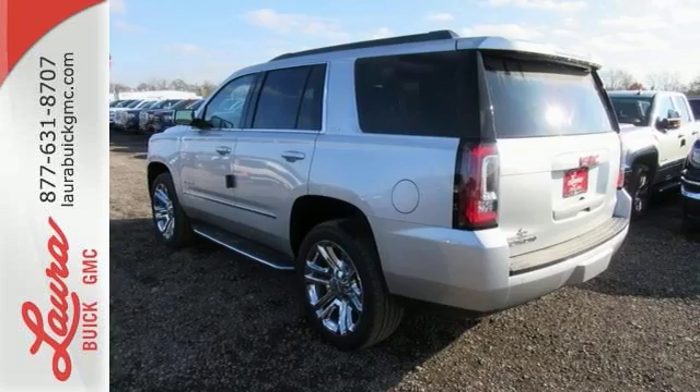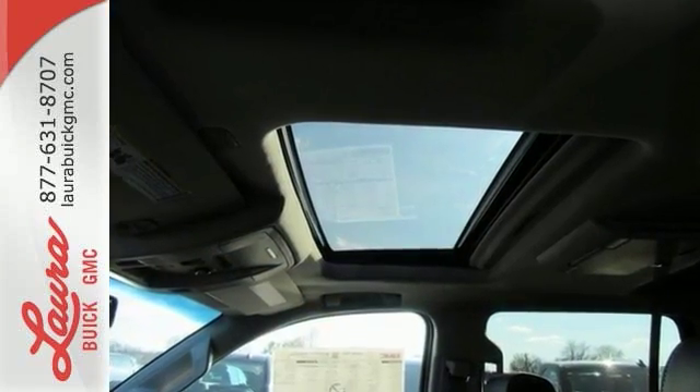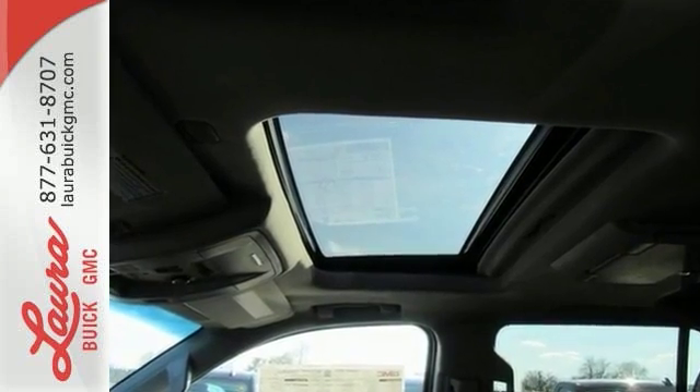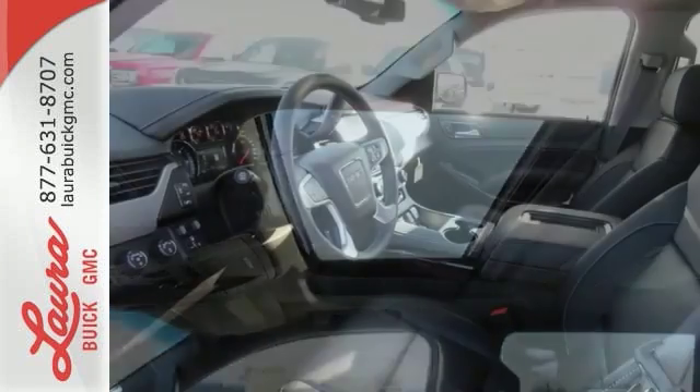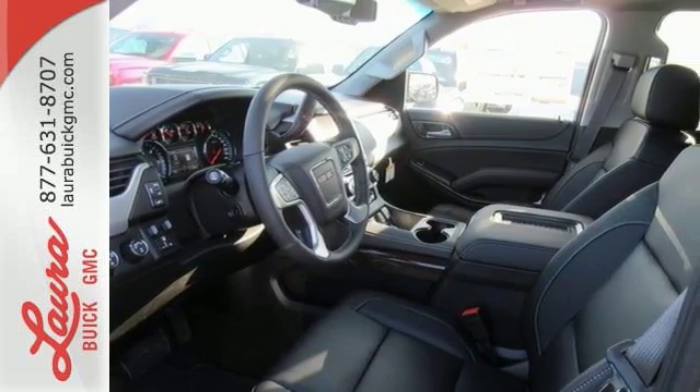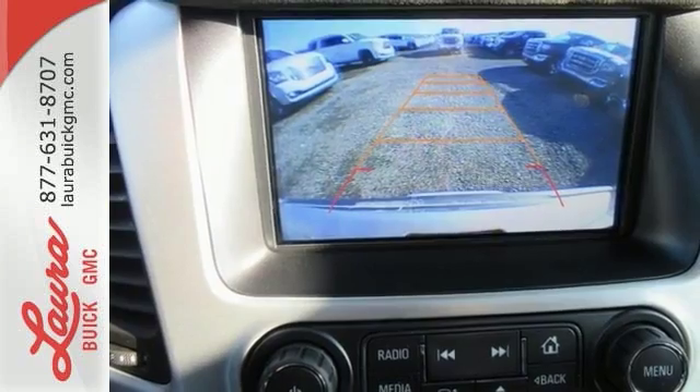The 5.3 liter EcoTec3 V8 engine comes in at 355 horsepower and 383 pound-feet of torque to conquer all demands. The OnStar with 4G LTE and built-in Wi-Fi hotspot and color touchscreen media display with IntelliLink are ready to respond to your needs.